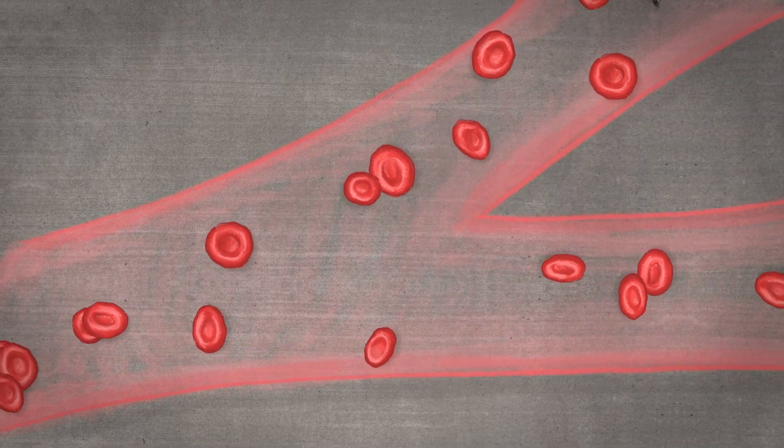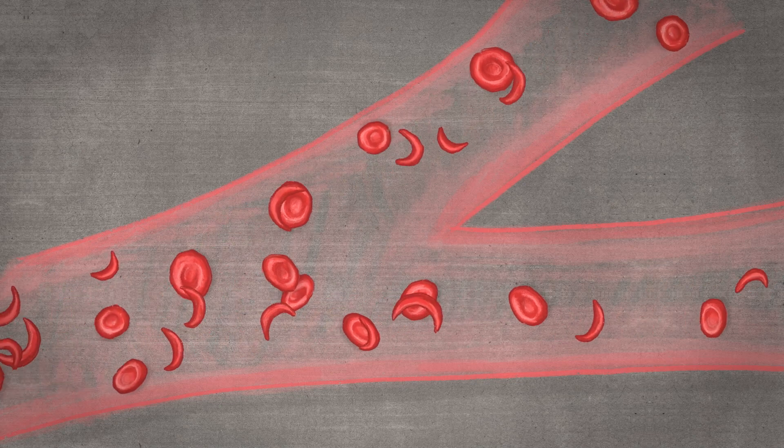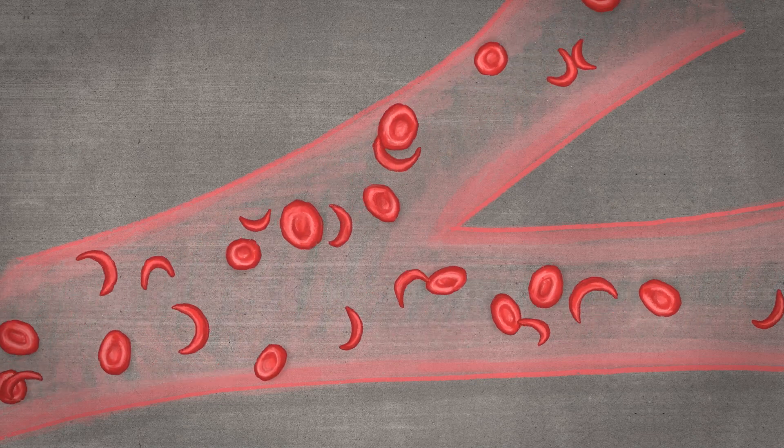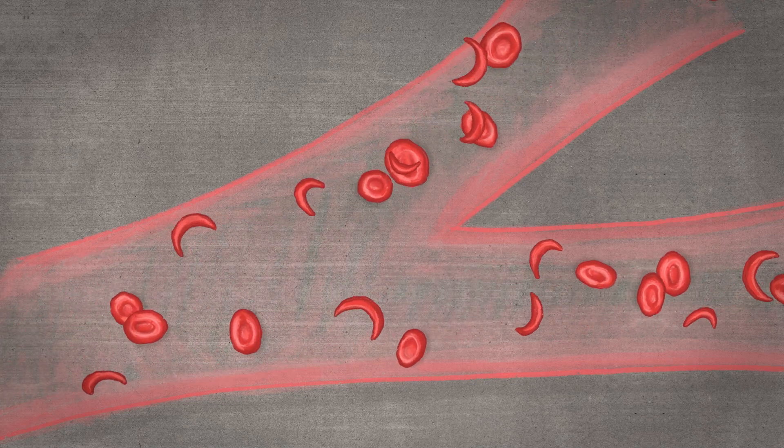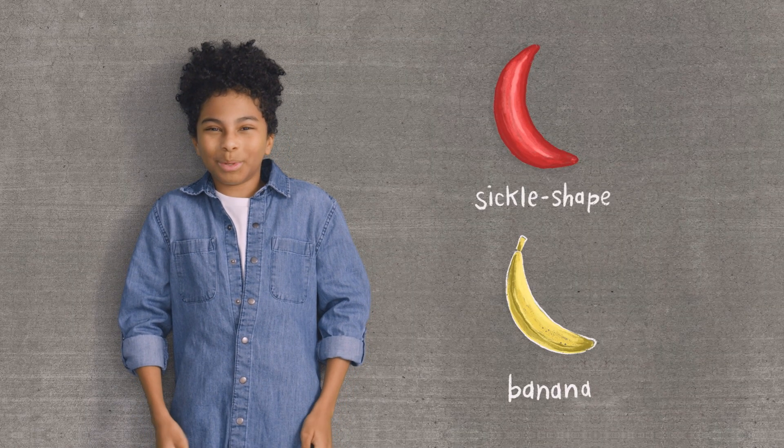People who live with sickle cell disease do have healthy round red blood cells, but they also have abnormal red blood cells that look like this — a little different and not as round. It kind of looks like a banana, or what they call sickle shape. So the big question is, why do some red blood cells sickle?